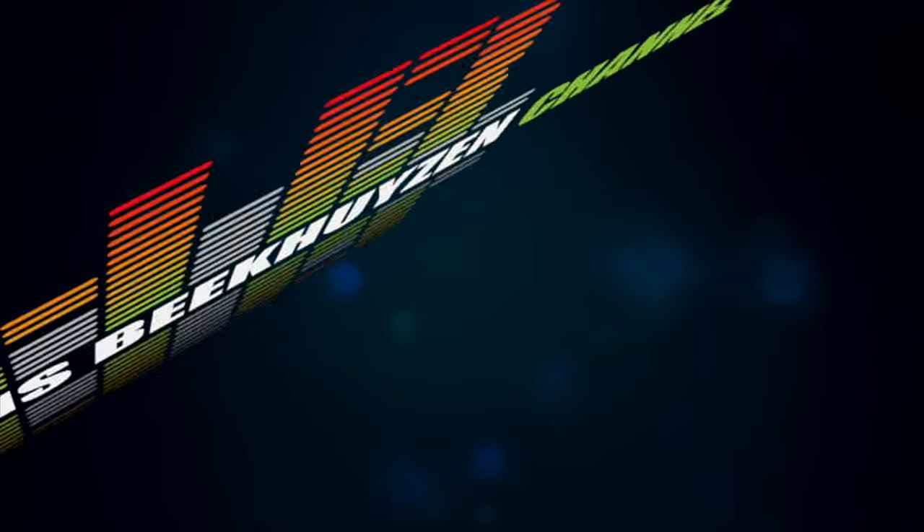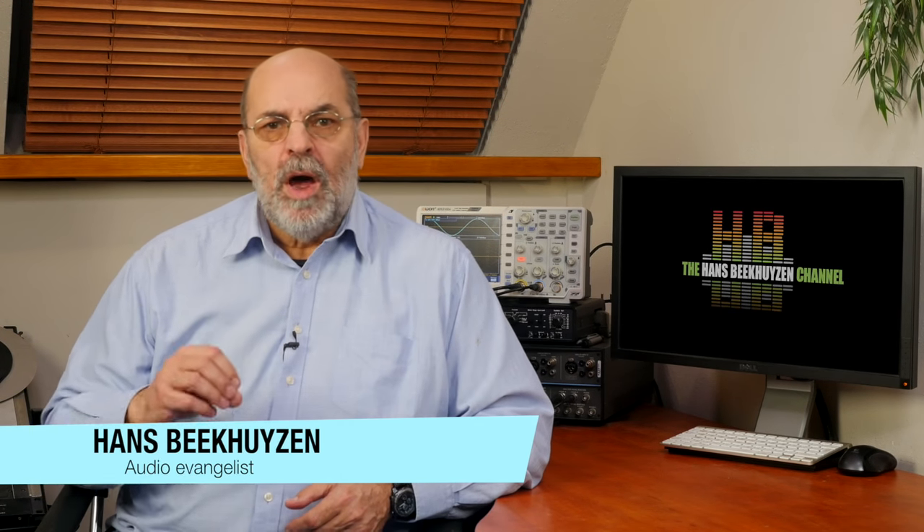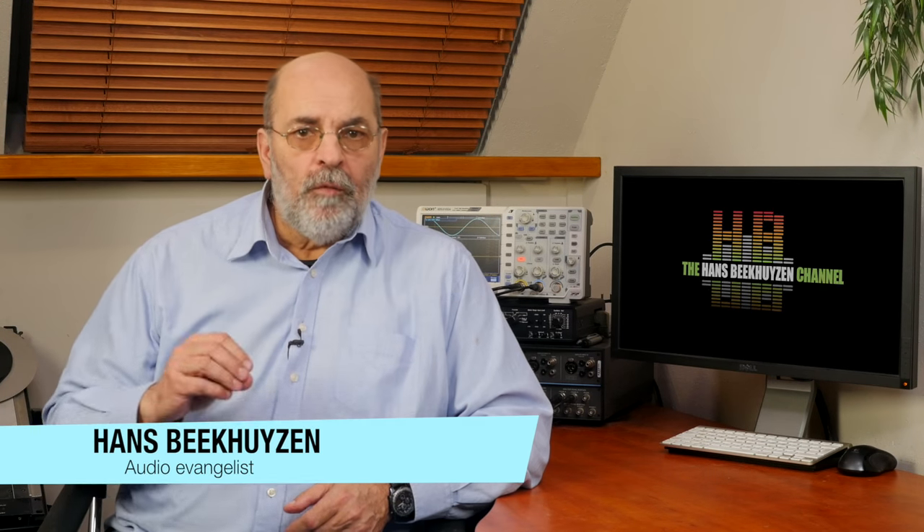It was already announced: Roon 1.3 would be their biggest update ever. And it sure is. Roon was the music streaming sensation of 2016, present in many booths on every hi-fi show and already supported by tens of hardware companies that see a happy marriage between their specialism — hardware — and the best software coming from Roon. Version 1.3 brings the software to an even higher level. The list of improvements is enormous, and I don't have the illusion I've found them all. But let's start with the user interface.